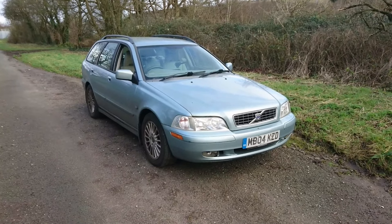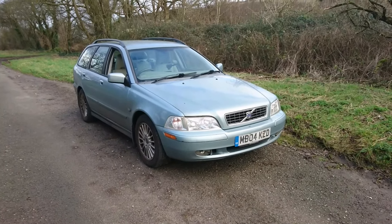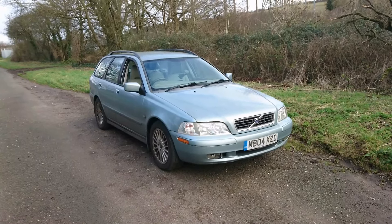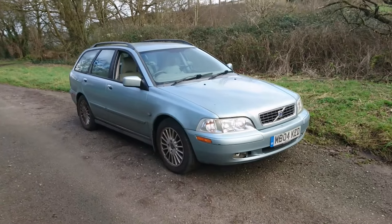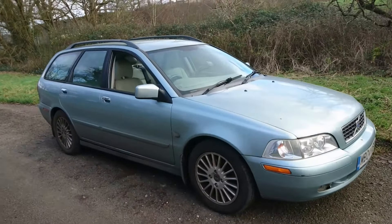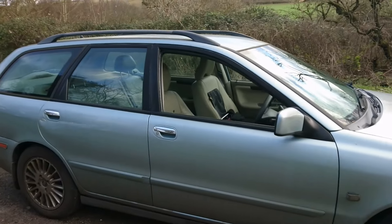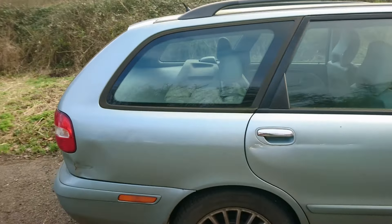As a member of the Volvo Owners Club, viewers, I was fascinated to drive different types of Volvo and here we have a different type again. This is a 2004 Volvo V40 Mark 1 2-litre Classic S automatic.